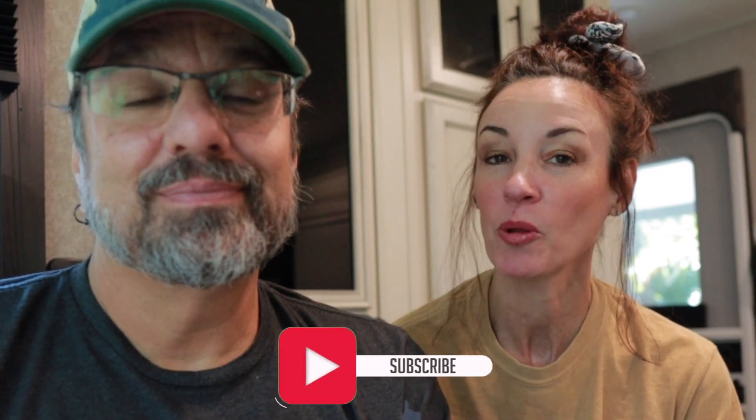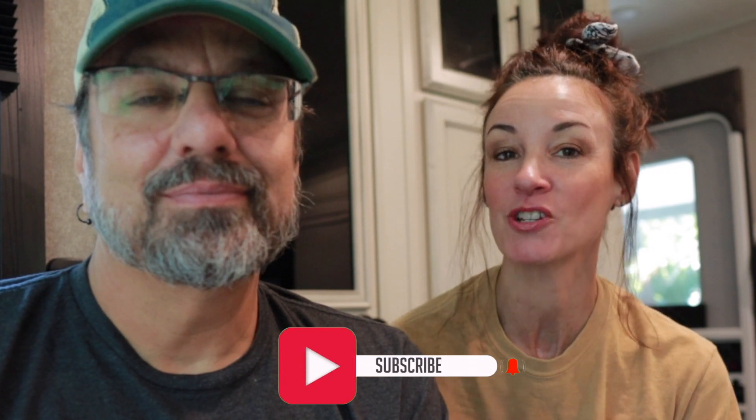Hi guys, welcome back to our channel! If you are new here, I am Chuck and I'm Ally, and we are Ally Chuck Adventures. This week we thought we would show you a few of our favorite historical Florida towns that we love to visit while we're RVing. If you're new to our channel, be sure to hit that subscribe button and ring that bell notification so you can follow us on our journey.